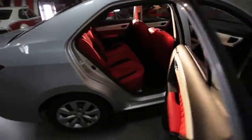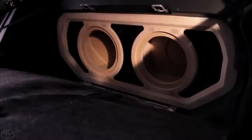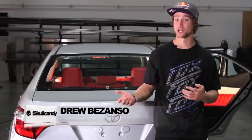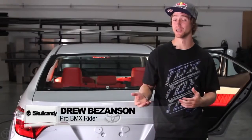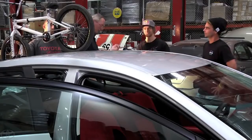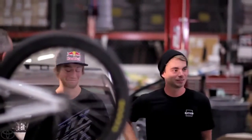Drew Bezanson and Team Skullcandy are building the Crusher Corolla, and this is going to be one of the loudest and best sounding Corollas ever. Since Drew is a BMX king, it's basically like the movie Rad put into a car. People aren't going to be expecting it from a family Corolla, but once they get the whole experience of it, they're going to be blown away.